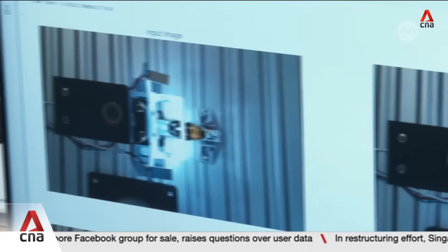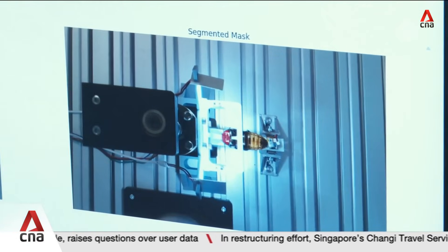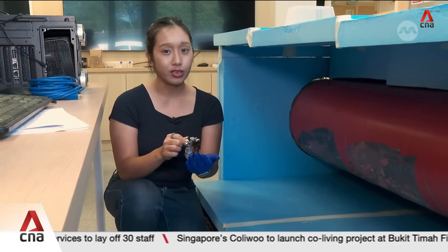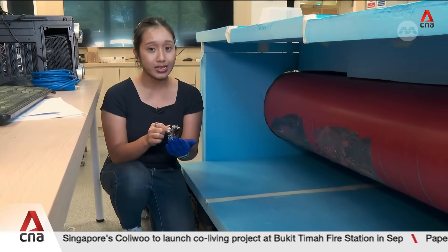Now, Prof. Sato's team is exploring other uses of such roaches. Most humans won't be able to squeeze into a pipe like this one, but here at NTU, researchers have a mock-up in their lab to test cyborg insects for other uses, such as infrastructure inspection and maintenance.